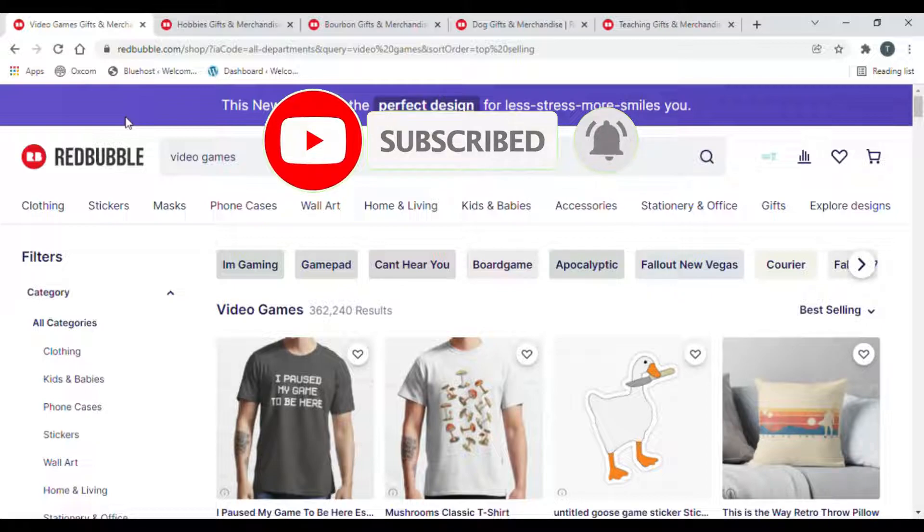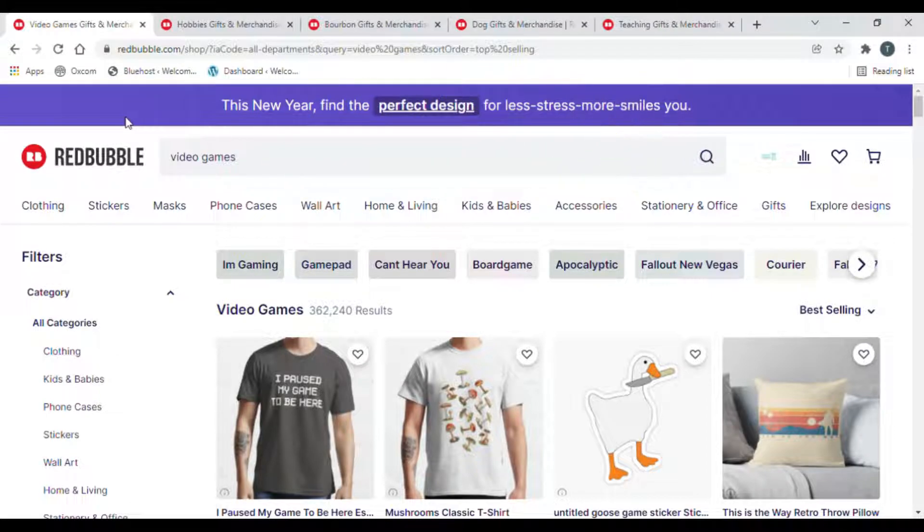Hey YouTube, so here we are loaded up on the computer. Like I say in all my videos, please please please check your copyrights first before doing any uploading, and also be careful of the marketplace you're uploading to. You've got to make sure you keep your account safe — that's the most important thing.